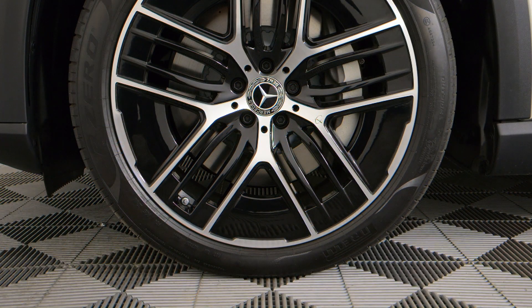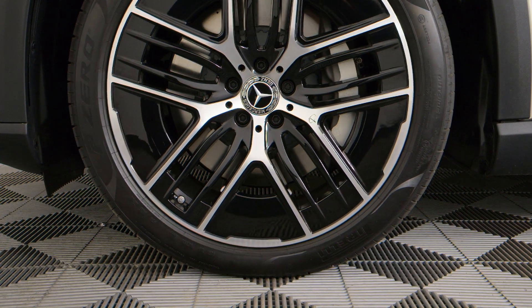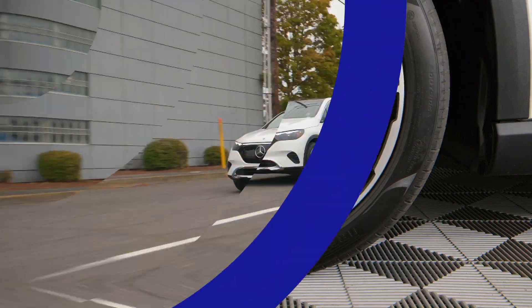All versions are available with air suspension and rear-wheel steering for tight cornering and swift lane changes.